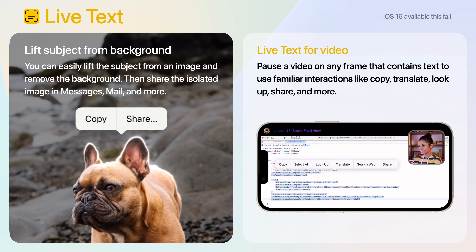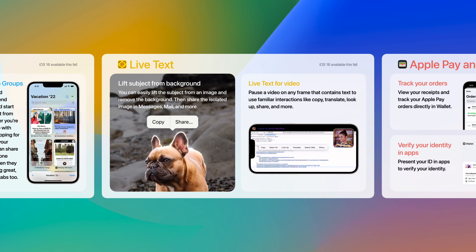Live Text now works for images. You can actually lift a subject from an image and remove the background, then share the isolated image in Messages, Mail, and more. Also, Live Text now works for video. You can pause a video on any frame that contains text to use familiar interactions like copy, translate, lookup, share, and more.